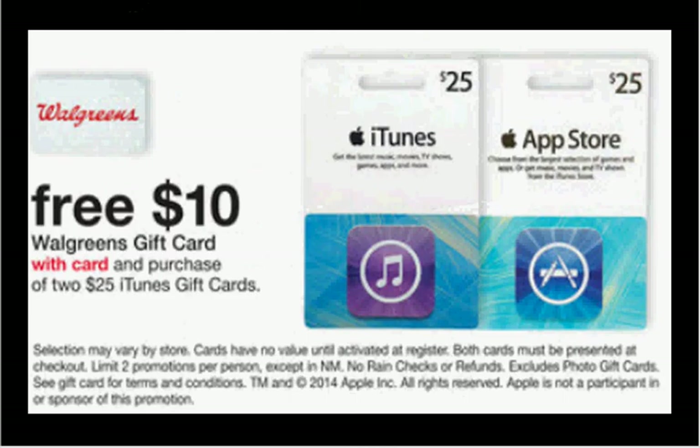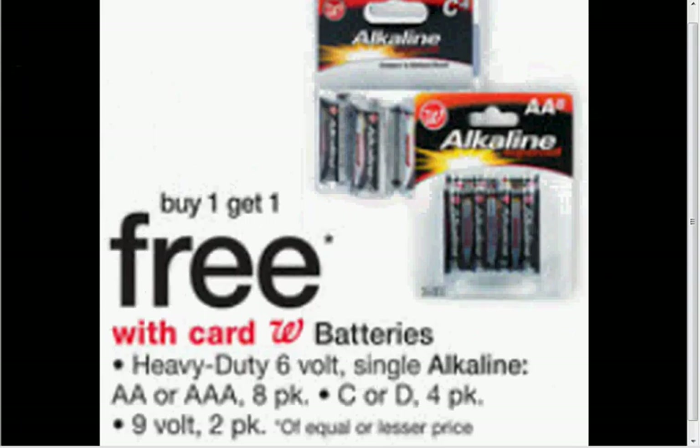The best deal on iTunes gift cards this week: two $25 cards gets you a $10 Walgreens gift card — so it's $10 off of $50. At Rite Aid it's $5 off of $30, which isn't as good a discount but a lower buy-in. Walgreens in-house brand batteries are on sale buy one, get one free. If you need batteries this is a pretty good deal, but if you don't need them I wouldn't stock up at this price.